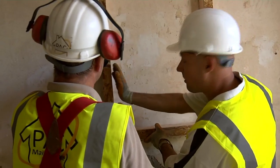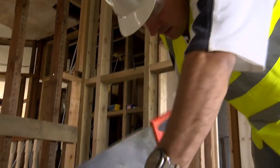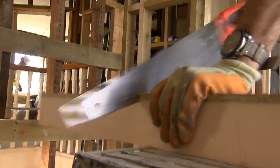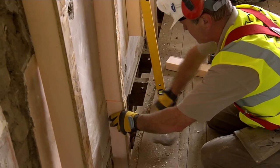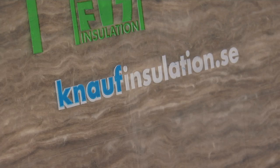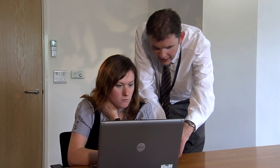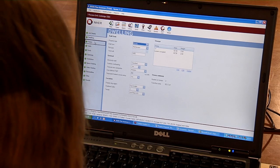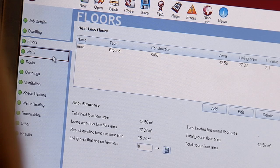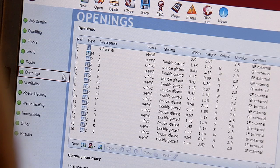A key element of the retrofit activity was the installation of an internal wall insulation system. This type of activity will feature significantly as more homes are brought up to higher energy efficiency standards. The rethinking team chose a system supplied by Canalfe, a manufacturer with a proven track record in this field. The Wilmot Dixon rethinking team monitored the whole installation process and the information gathered was assembled to form a book of standard details and a list of best practice procedures. This pattern book will be used on all new projects.